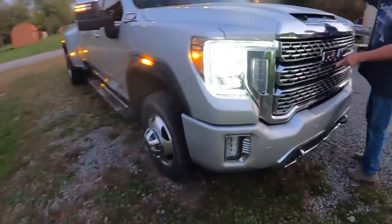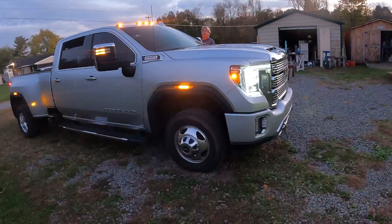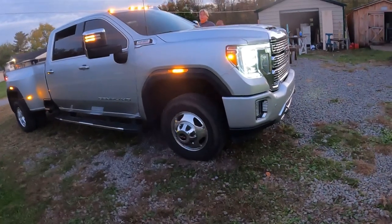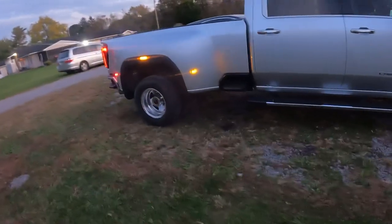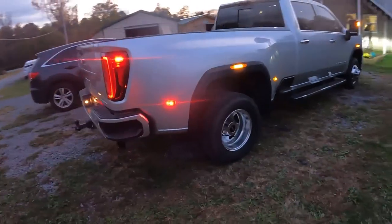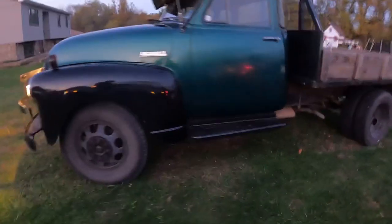The Denali has cameras on the mirrors for when you're hooked up to a trailer, a camera in the windshield, and cameras on both mirror sides. With all those lights, my father-in-law's truck looks like Christmas. Meanwhile I have a light burned out on mine.